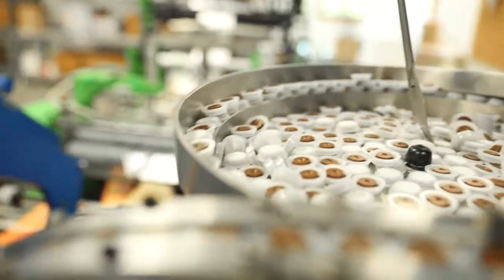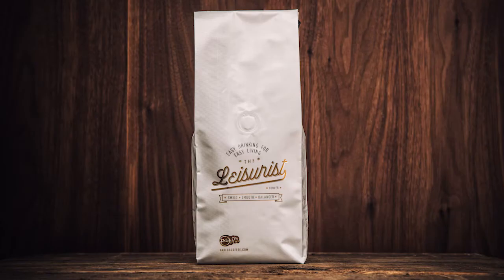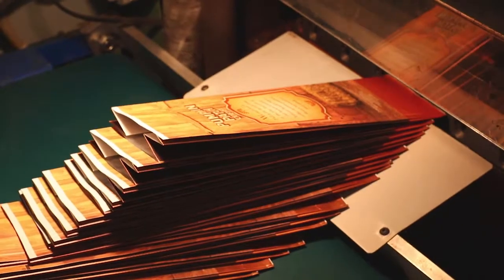We started with coffee probably five years ago or so, and that was our only focus. Just short-run, quick-turn, high-quality.